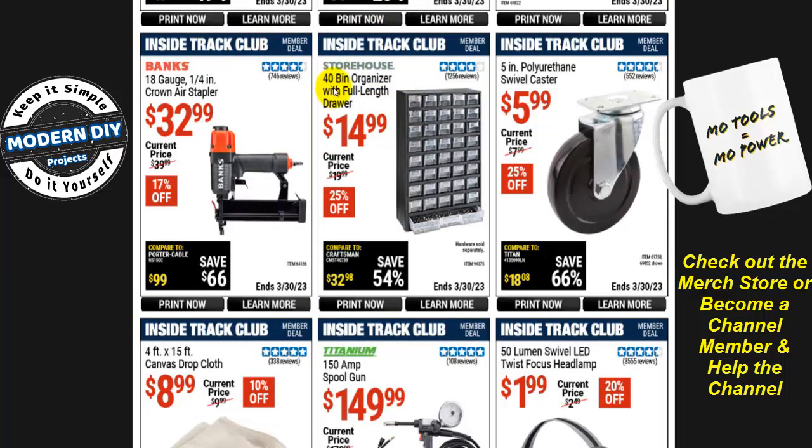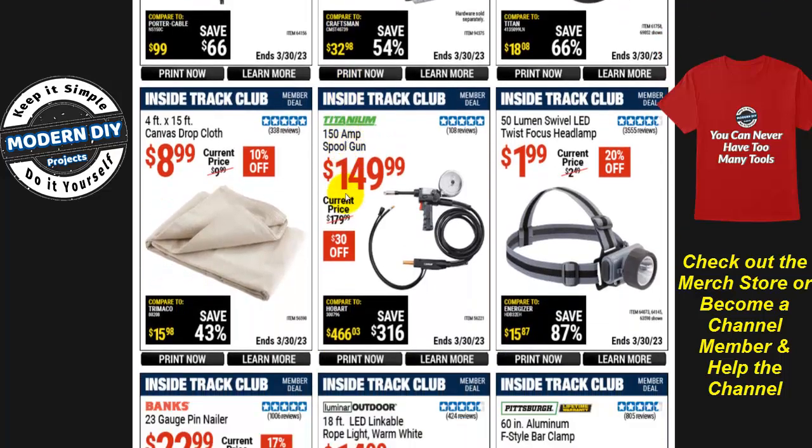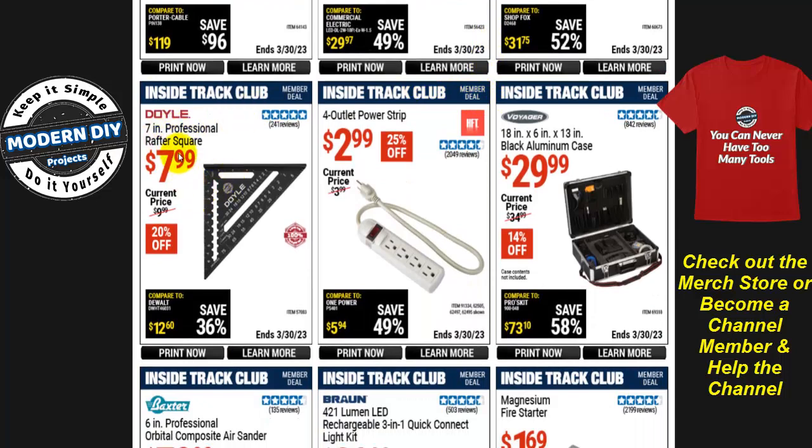The Storehouse 40-bin organizer with full-length drawers is $15, 25% off — a great item to get organized. I have a couple already and may get a third; they're very convenient for screws, nuts, bits, and other small parts. There's also a 50-lumen swivel LED twist-focus headlamp for just $2 — not a lot of light, but for that price you can't really fault it.